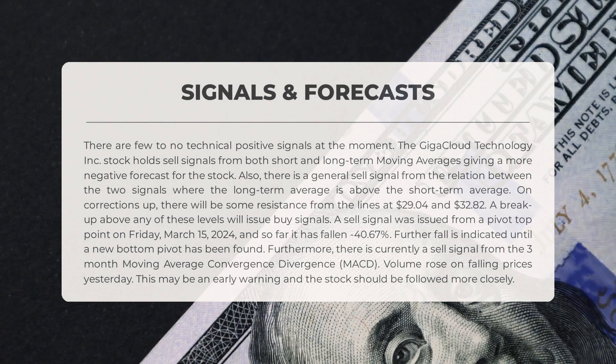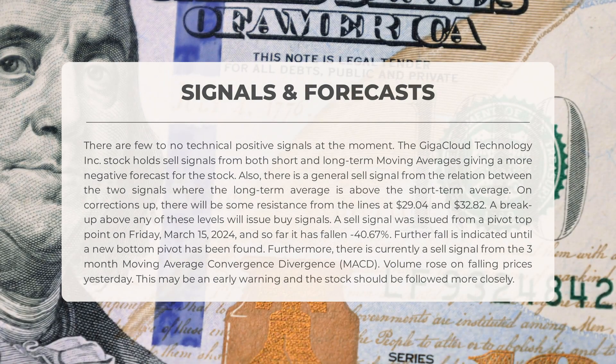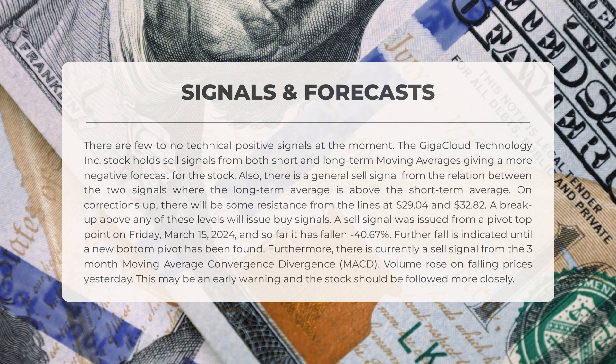The signals identified for GigaCloud Technology are currently showing few to no technical positive indicators. The stock has sell signals from both short and long-term moving averages, indicating a negative forecast. A general sell signal is present due to the long-term average being above the short-term average. Resistance levels are at $29.04 and $32.82, with potential buy signals if these levels are breached. A recent sell signal from a pivot top point on March 15th, 2024 has resulted in a minus 40.67 percent decline. A sell signal from the three-month MACD is currently active, with volume rising on falling prices — caution is advised and the stock should be monitored closely.